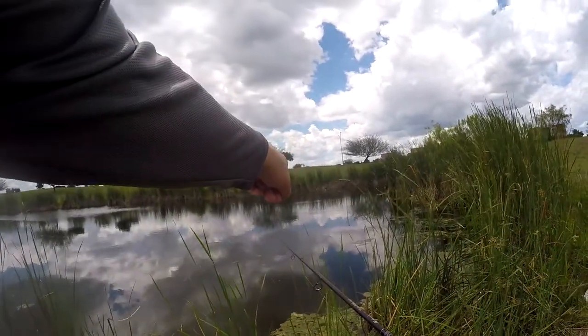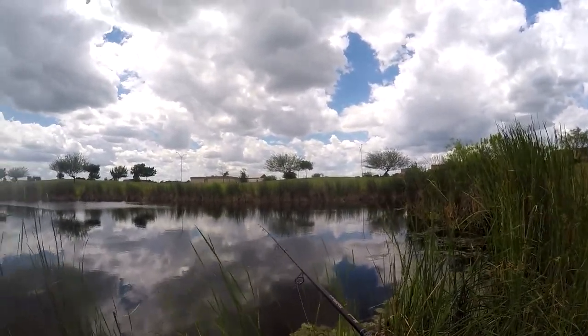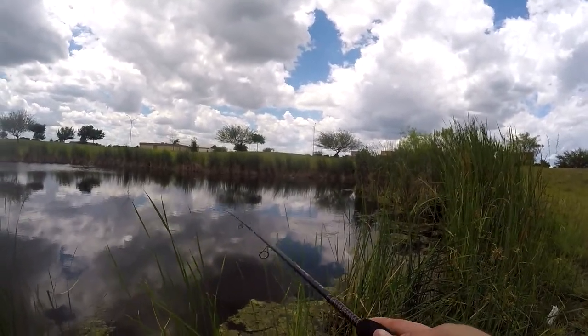There's a fish — there's a bass, I just saw one swim by. Good news, good news. Even if they're not biting, it's good news just to see one.